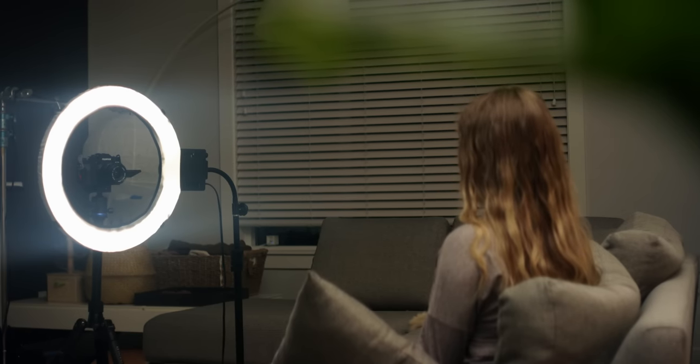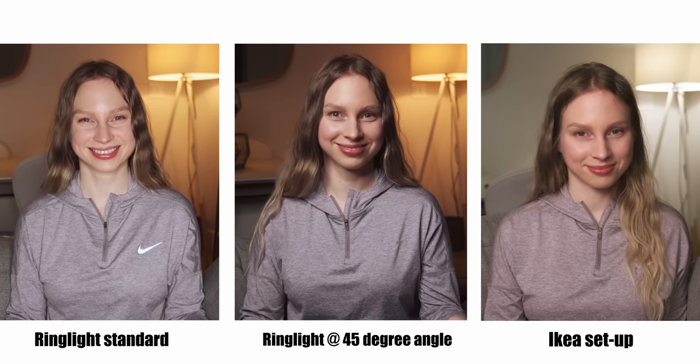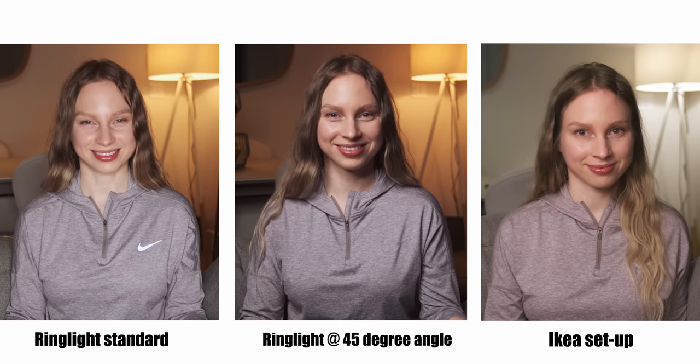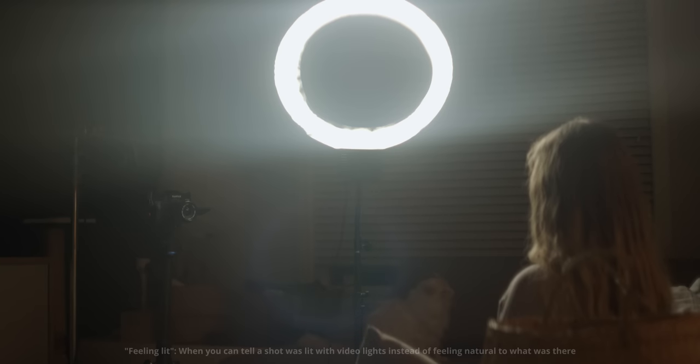Now let's do our comparison with the daylight balanced ring light. I started with the ring light on a light stand in the traditional front positioning, then tried it at a 45 degree angle similar to our IKEA key light. The ring light overall looks less natural — ring lights are designed to be used very close up, giving that distinct shape in the eyes and softness on skin. When used at a distance, it loses that natural softness and the shot starts to feel lit.